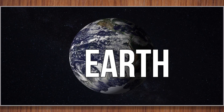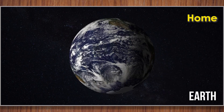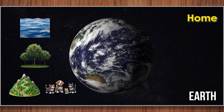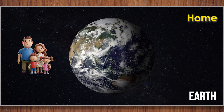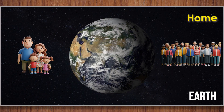Earth. Earth is our home. It's the only planet we know that has life. Oceans, forests, mountains, and animals make Earth very special. From space, Earth looks like a big blue marble. You, your family, and everyone you know live here on our beloved Earth.